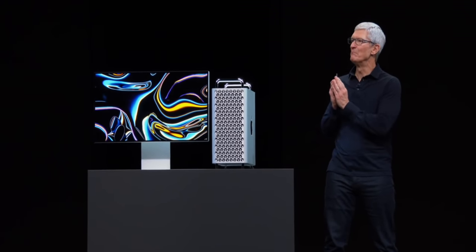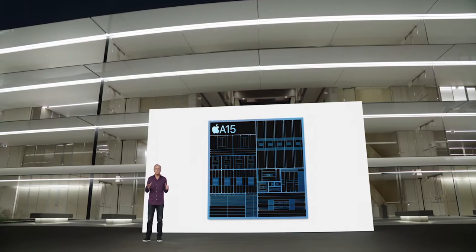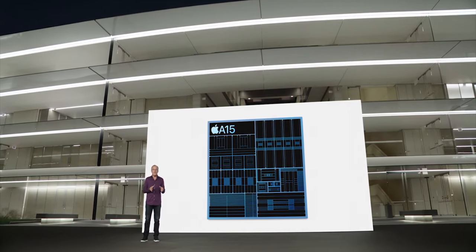Two years ago at WWDC they announced the new Mac Pro, and it had a ProRes Accelerator — an Afterburner card in it. And now, just two years later, we have silicon blocks on the A15 chip doing ProRes decode, encode, and hardware acceleration, plus a whole new storage controller and storage system that can record fast enough to do it. It feels like Apple has taken a lot of a low-end Mac Pro and shoved it into a phone.